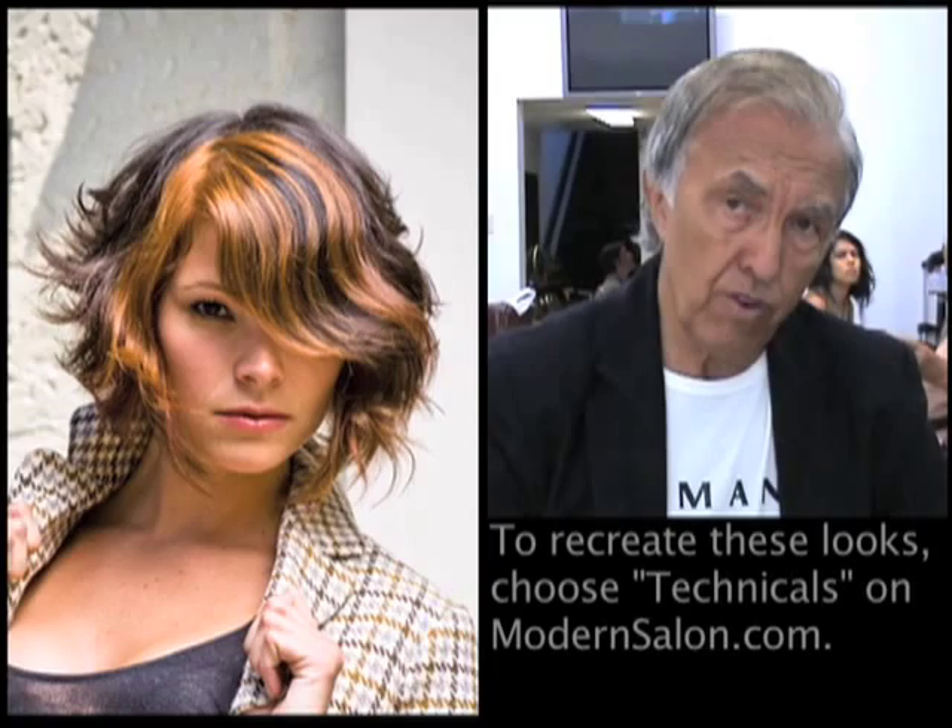And with Vani, who was our mid-length model — she had a very interesting color, natural brunette. Jeffrey in the salon added some color to add more contrast to the look.